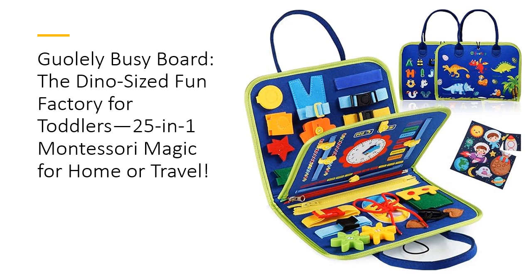It's packed with zippers, buttons, shoelaces, puzzles, and more — all crafted to turn every play session into a hands-on learning adventure.